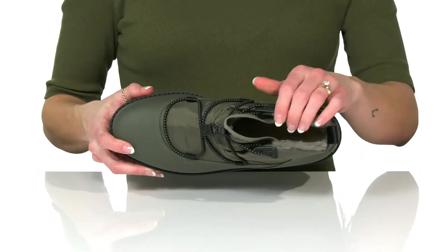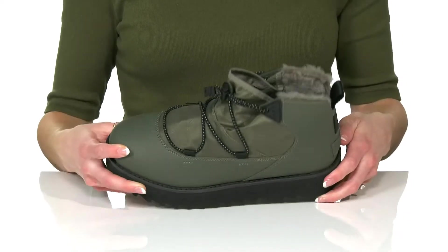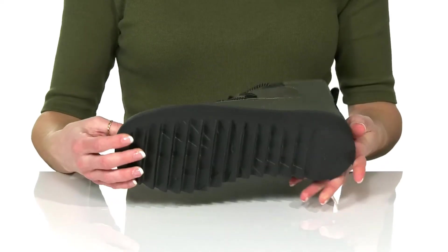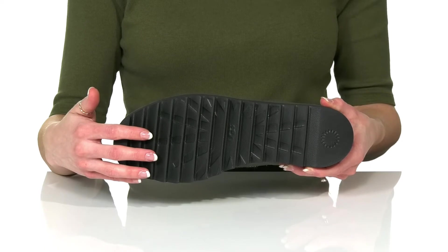These feature the Ugg plush lining inside that is super soft and cozy. There's a really trendy platform midsole, and underneath there's the Tread Light by Ugg outsole that is great for traction.